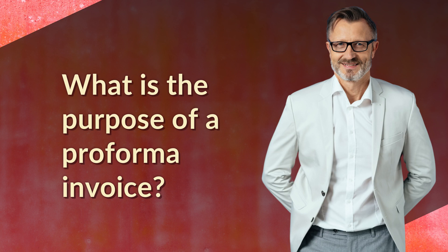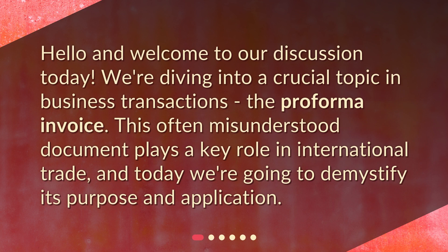What is the purpose of a Proforma Invoice? Hello and welcome to our discussion today. We're diving into a crucial topic in business transactions, the Proforma Invoice. This often misunderstood document plays a key role in international trade, and today we're going to demystify its purpose and application.